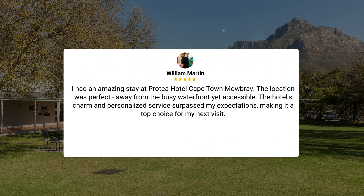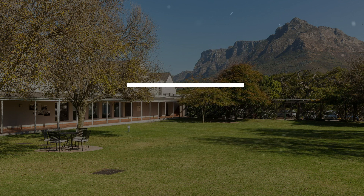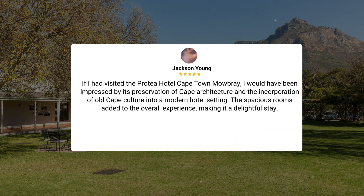I had an amazing stay at Protea Hotel Cape Town Mowbray. The location was perfect, away from the busy waterfront yet accessible. The hotel's charm and personalized service surpassed my expectations, making it a top choice for my next visit. I would have been impressed by its preservation of Cape architecture and the incorporation of old Cape culture into a modern hotel setting. The spacious rooms added to the overall experience, making it a delightful stay.